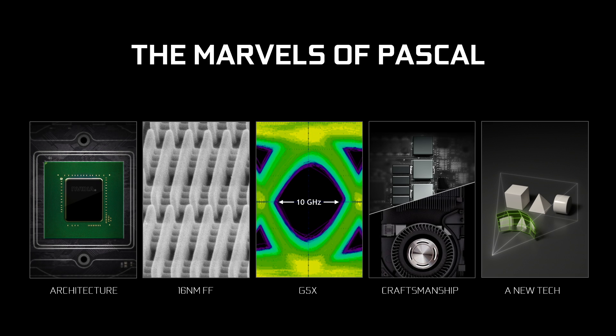It's the world's first 16 nanometer FinFET GPU in production. World's first. It is also the world's first to use Micron's new G5X memory.